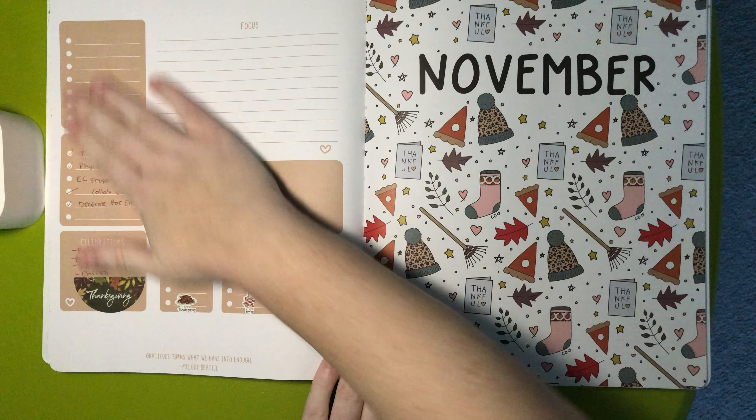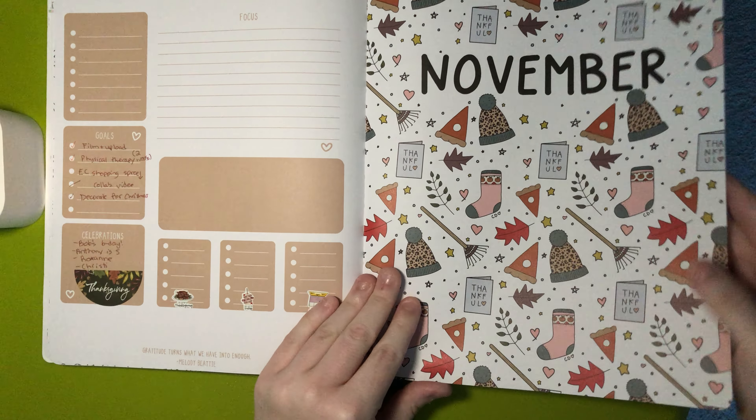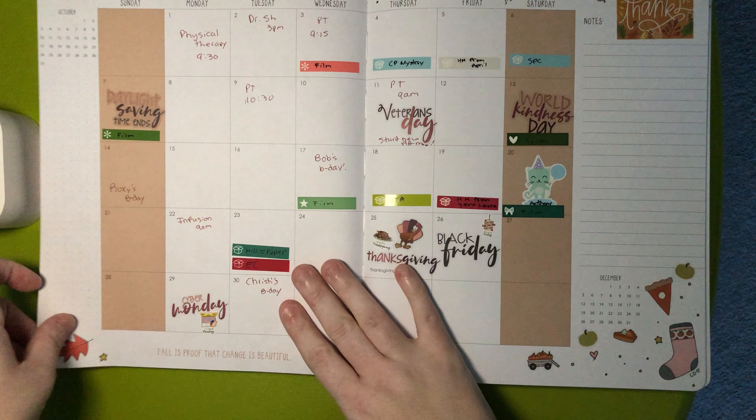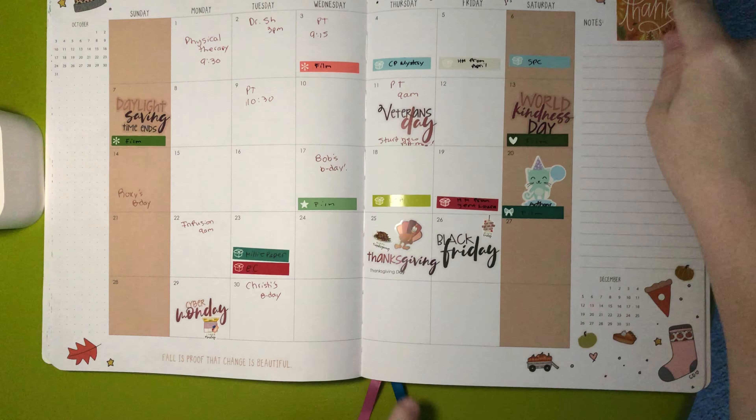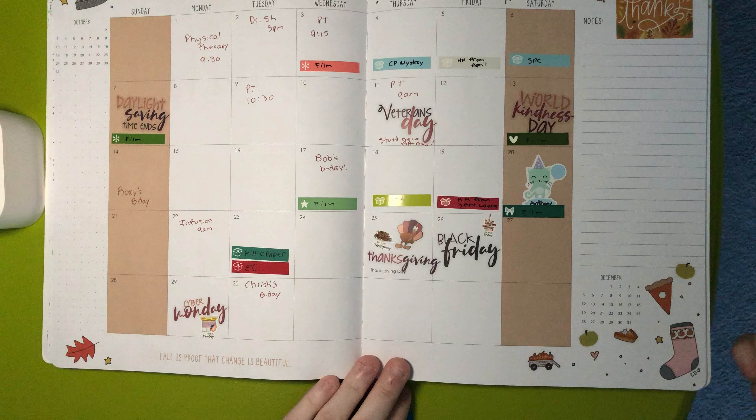So this is how the dashboard page is. And then you have this pretty page with her doodles. And I love that her doodles are also on the monthly — well, that's like a sticker I added, but I love that her doodles are also on the monthly.